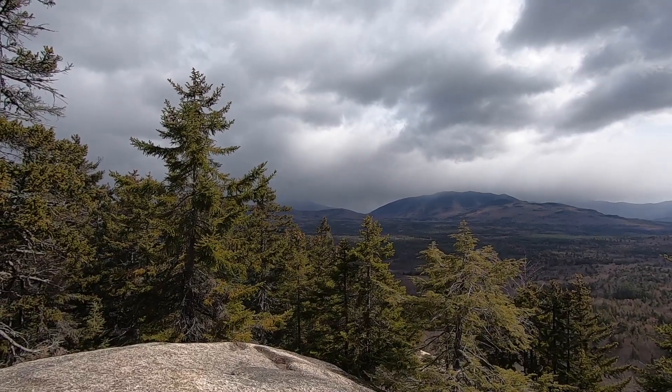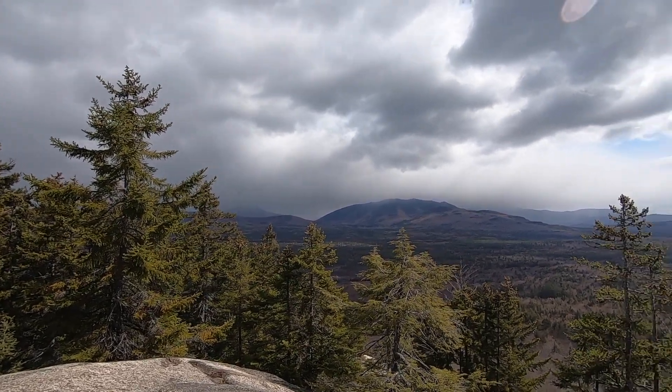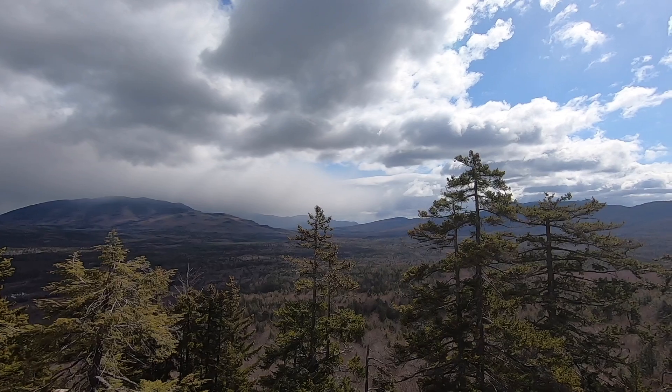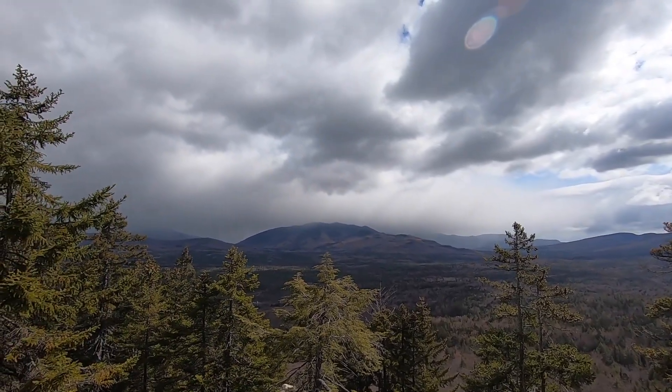Looks like a storm moving in from the northwest — starting to sprinkle here, so I'm gonna get moving. Sun is shining way over there so it might be just a short little shower. Just about at the top of Hedgehog and there's sleet or freezing rain for a little bit. Sun came out but now there's ice coming down.